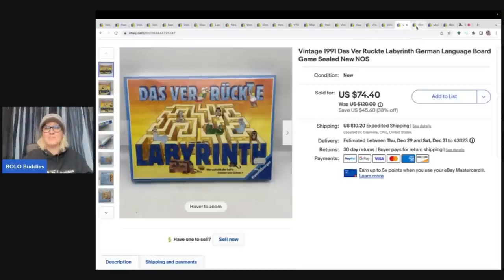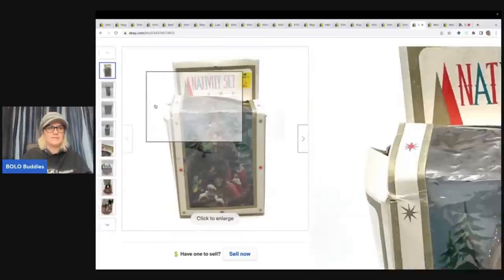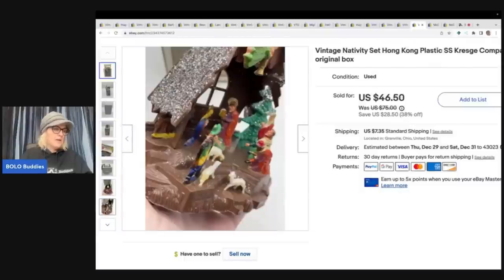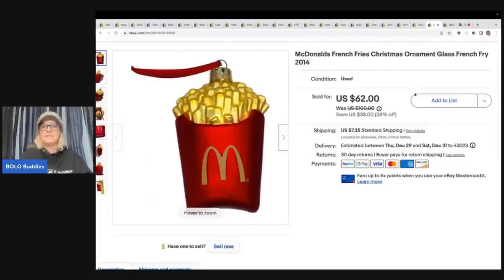This is a vintage nativity set, Hong Kong plastic, S.S. Kresge Company, in the original box. I took it out to show you — it is incredible. I got it out of a thrift store mystery box and sold it for $46.50 plus shipping, with the buyer all in for $59.16.